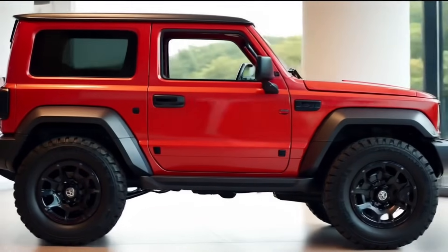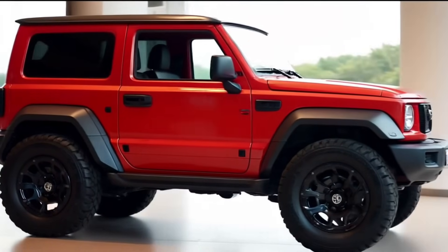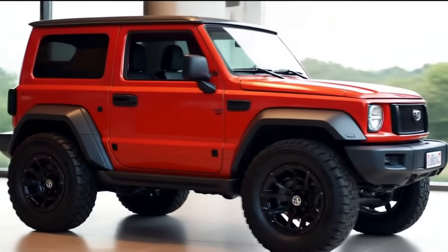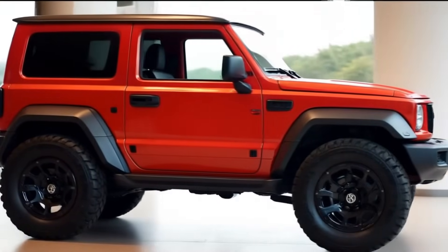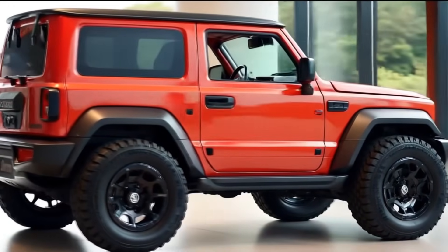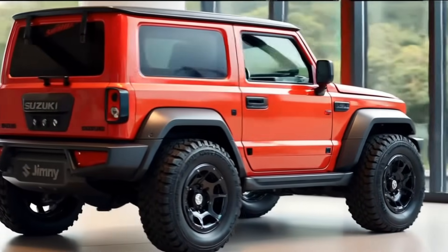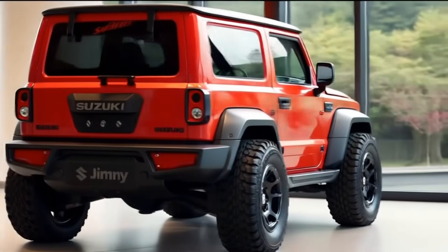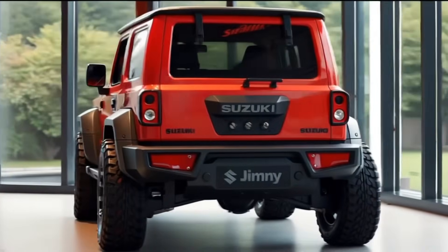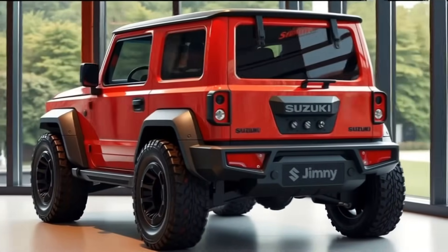Pricing is competitive. The standard petrol-powered Jimny starts at around $22,000 for the base 3-door and goes up to $27,000 for the fully loaded 5-door version. The electric model is expected to be priced around $30,000 to $35,000 depending on battery configuration, making it a solid deal for those looking for a clean and capable urban adventurer.